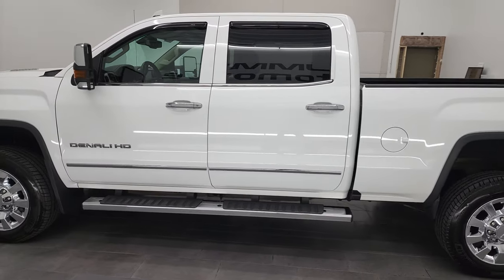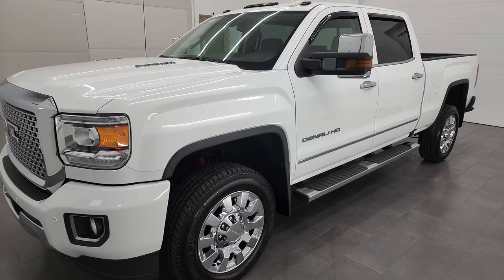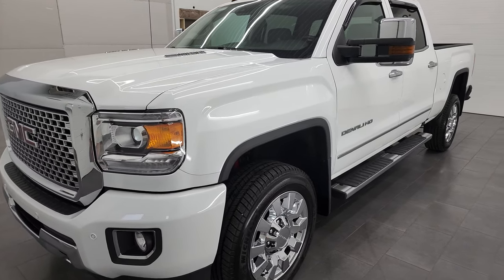This 2016 GMC Sierra 2500 has the 6.6 liter Duramax diesel engine — it's the LML engine — and it puts out 397 horsepower. It's paired up with the Allison heavy-duty 6-speed automatic transmission.